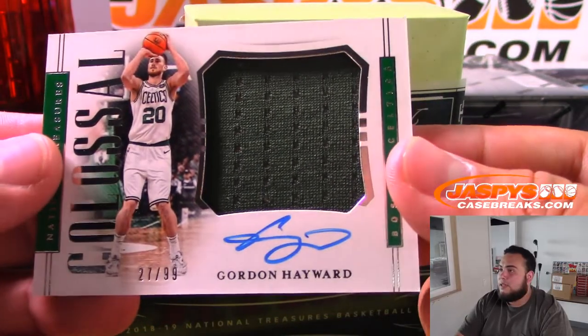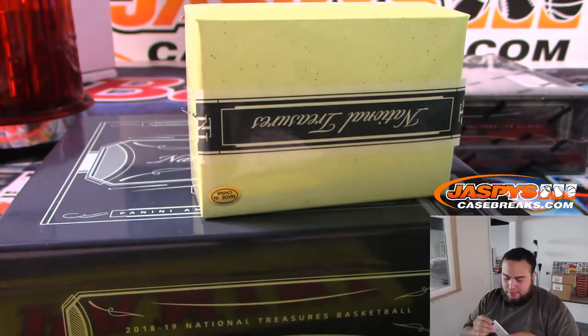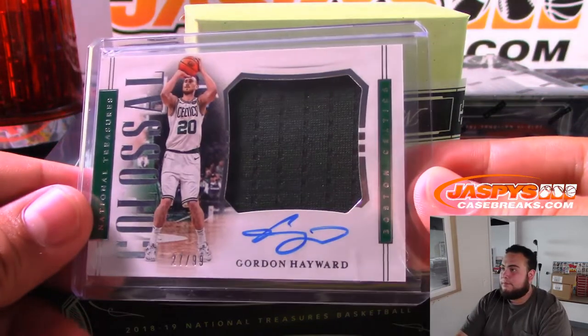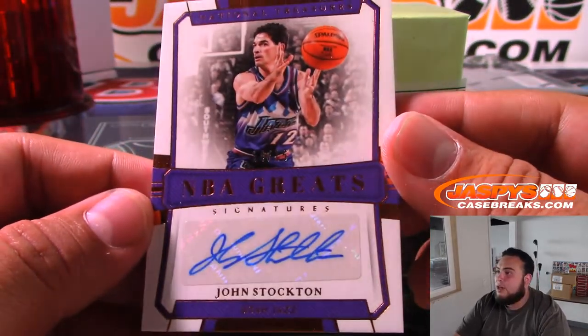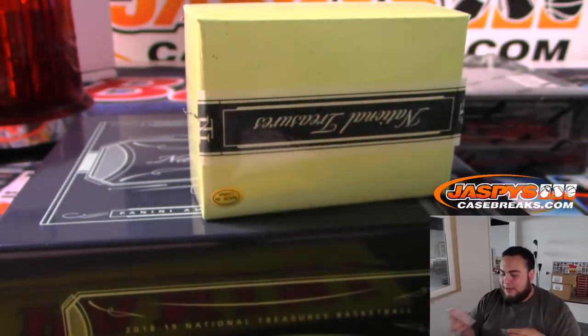Gordon Hayward 27 of 99 colossal jersey autograph for Boston, going to Ken. And we have 14 out of 15 John Stockton for the Utah Jazz going to Ken — very nice NBA Greats card.